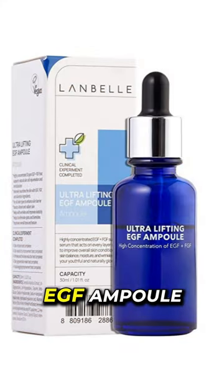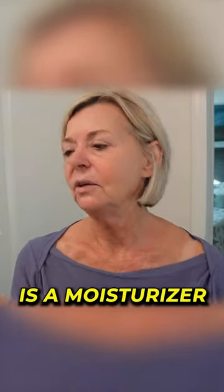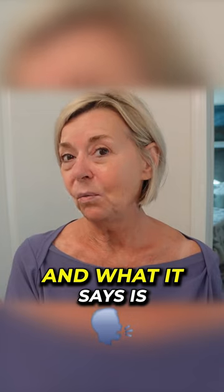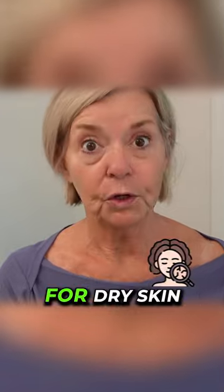The next thing I'm going to try is a moisturizer, and I'm kind of excited about this. This is from Lanbell again, and what it says is this is the most powerful cream lotion moisturizer for dry skin.